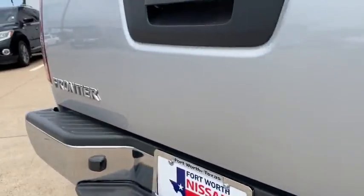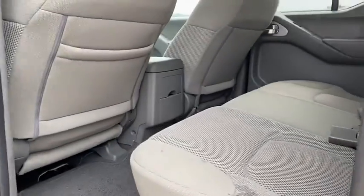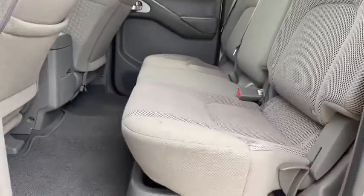Remote keyless entry, panic alarm, tachometer, front reading lamps, tilt steering wheel, cloth seat trim, front bucket seats, driver vanity mirror, and passenger vanity mirror.